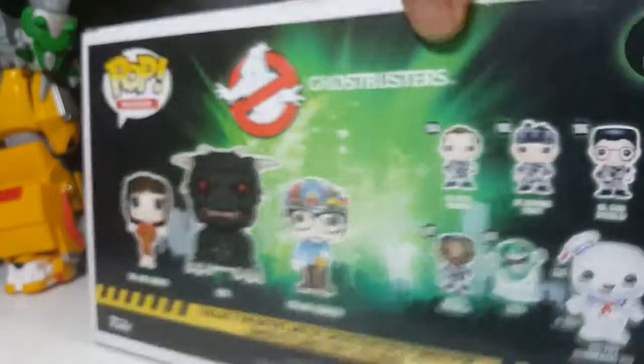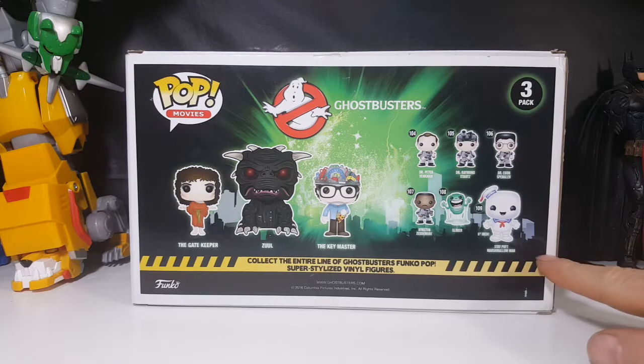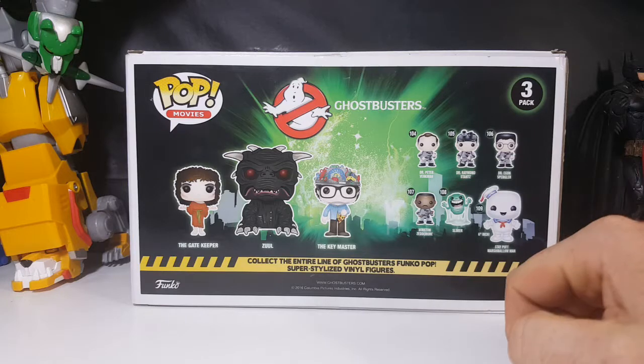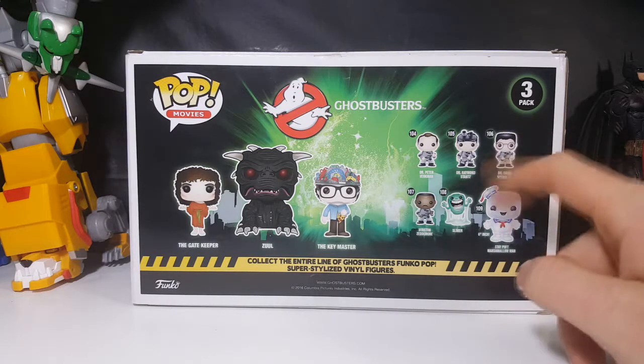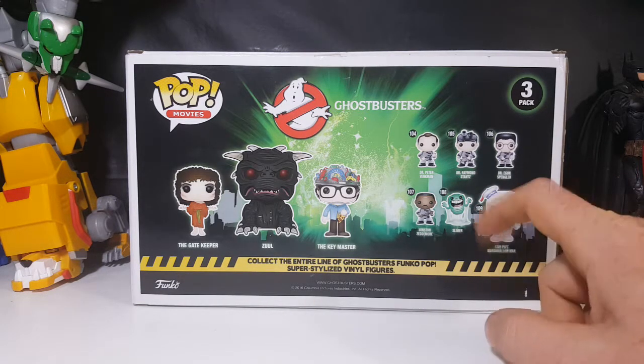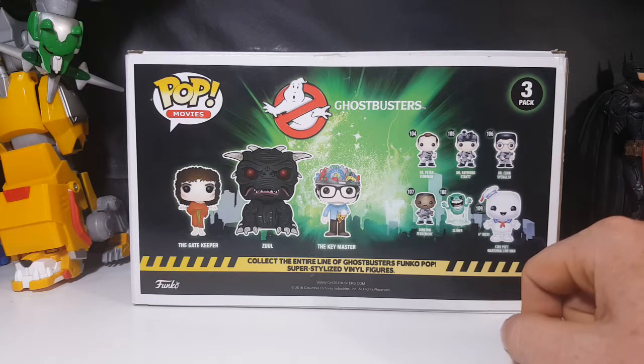There is no number on this, it's just a three-pack. Others in this line include number 104 which is Dr. Peter Venkman, 105 is Dr. Ray Stans, 106 is Egon Spangler, number 107 is Winston Zeddemore, 108 is Slimer, and 109 a six-inch Stay Puft Marshmallow Mate. Collect the entire line of Ghostbusters Funko Pop super stylized vinyl figures.